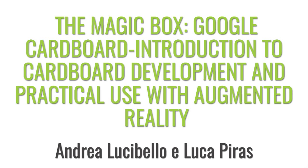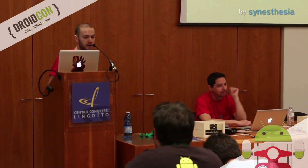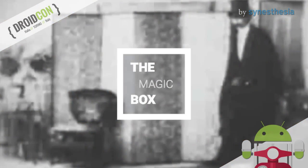Welcome everybody and thanks for being here today. We are Andrea and Luca and we are Android developers at Synesthesia. Today we will talk about the Google Cardboard, of course.